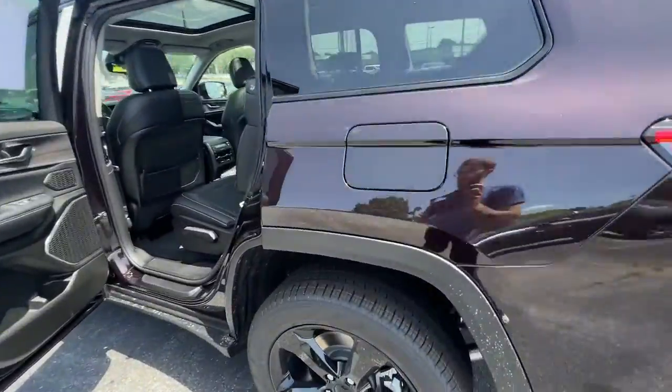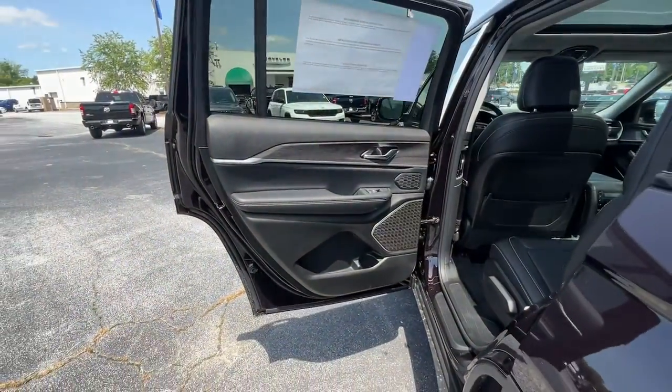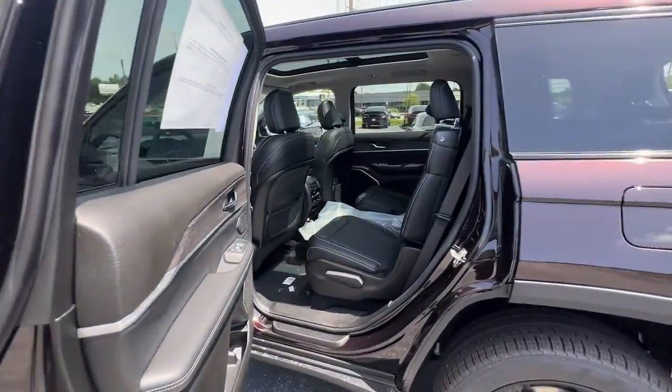Power liftgate, lane-keeping assist, remote engine start, woodgrain interior trim, adaptive cruise control, and keyless start.